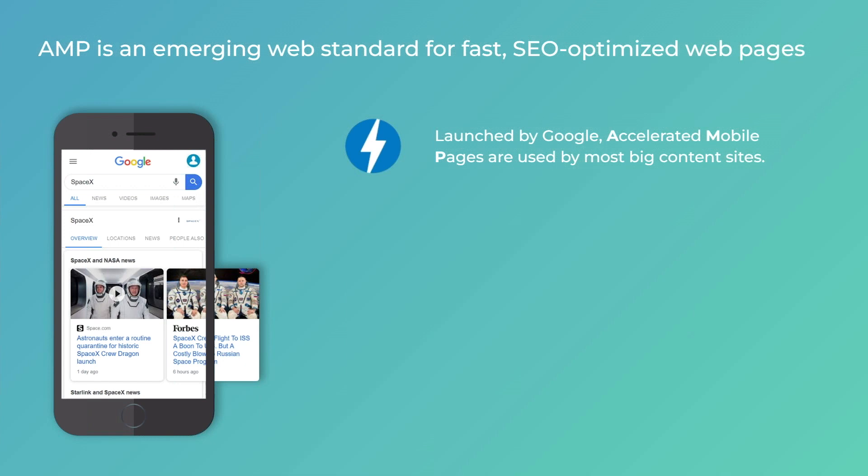AMP stands for Accelerated Mobile Pages. It is a relatively new emerging type of web page, built out of different building blocks which make them extremely lightweight and fast loading. AMP was launched by Google, which continues to push it. Google stands behind many of the benefits that AMP pages enjoy, making them very SEO optimized. Out of the top 10,000 sites online, more than 20% already have AMP support. However, adoption drops as you move to smaller sites because AMP is extremely difficult and expensive to build and maintain. Fortunately, this is exactly what our integration with BD will enable you to do.